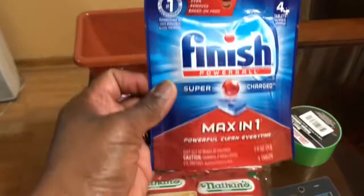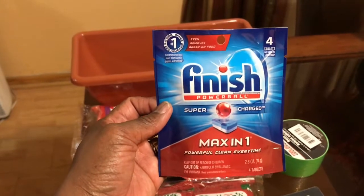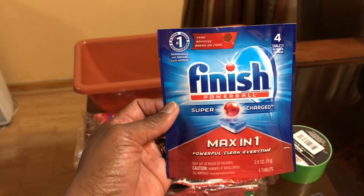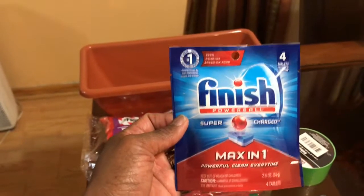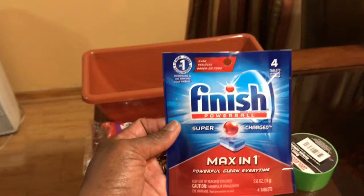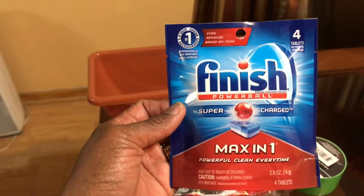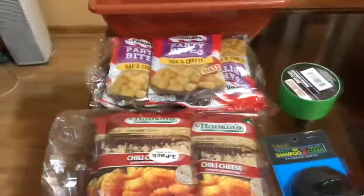Then the last thing I got was these Finish Max in One. There is a coupon that you can get this for free, and it does not beat — you hear me? It does not beat. So go ahead, clip your Dollar Tree Finish coupons and go to Dollar Tree and get it. That's my Dollar Tree haul.